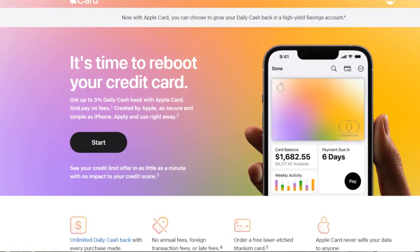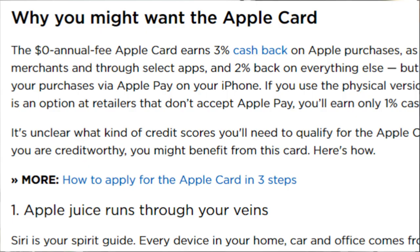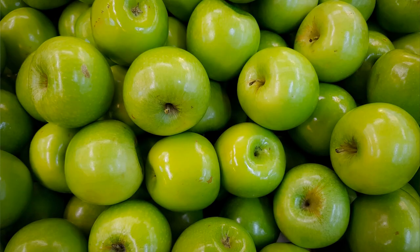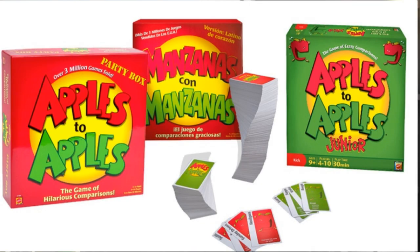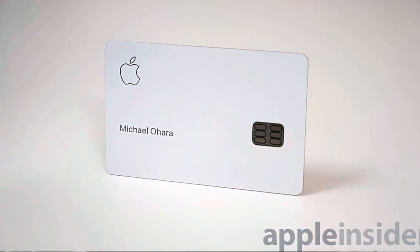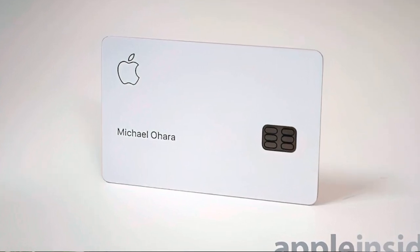All you need is an iPhone to apply, and you set it up through the Wallet app on your iPhone or directly from the Apple website. When it comes to the Apple Card rewards, you get 3% back on Apple products that you buy. And you'll get 2% back on everything else, but that 2% back only works if you're able to use Apple Pay on your iPhone. If a store doesn't accept Apple Pay, you can still use your physical Apple Card, since it's really just a MasterCard, but you only get 1% back when you use that physical card.